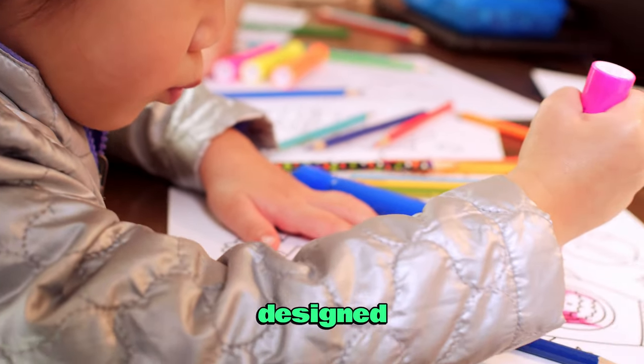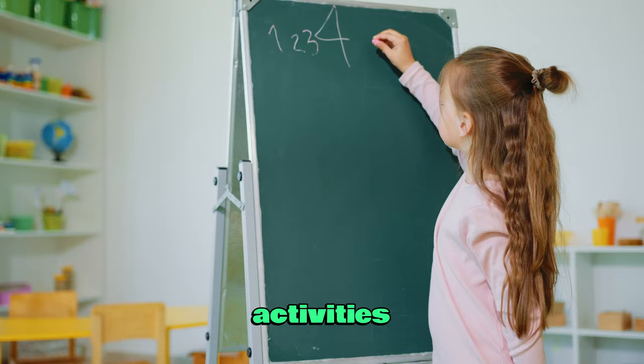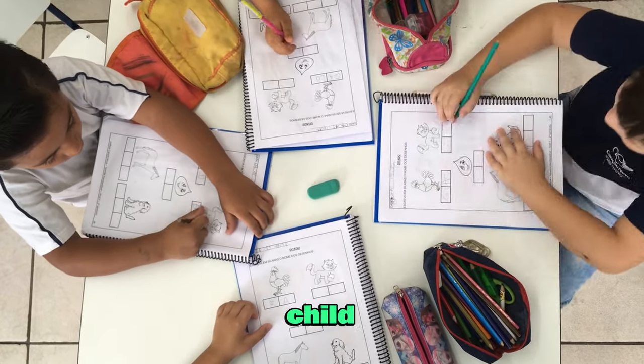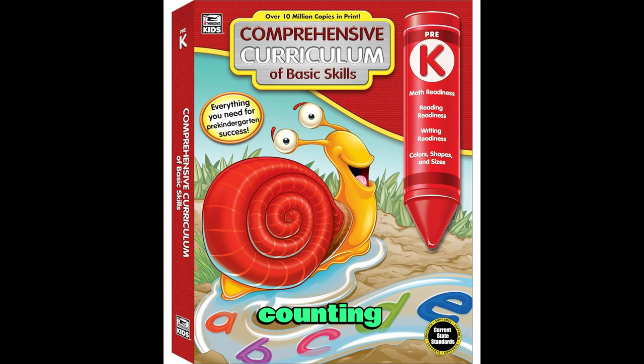This workbook is designed for ages 4 to 5 and has 544 pages of fun and engaging activities that cover math, reading, writing, and more. It introduces your child to colors, shapes, sizes, letters, sounds, numbers, counting, and more.